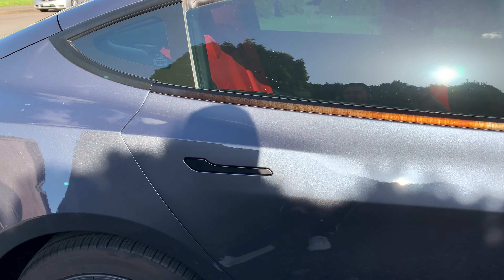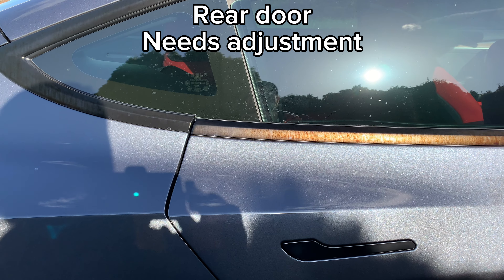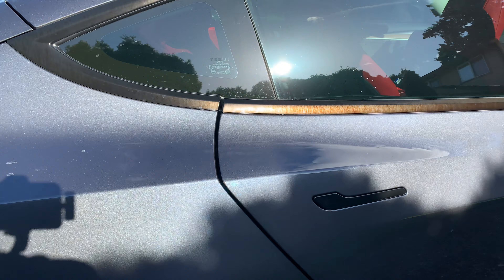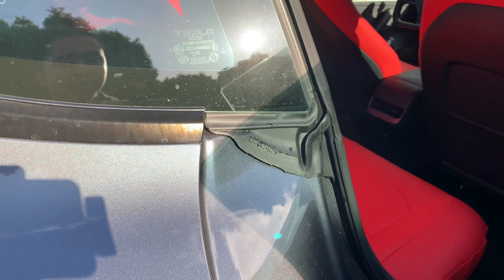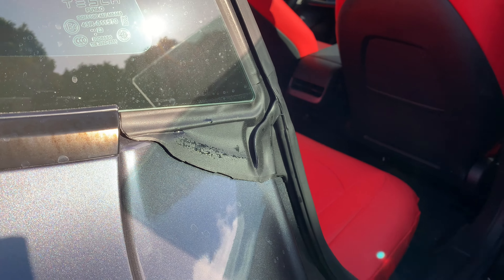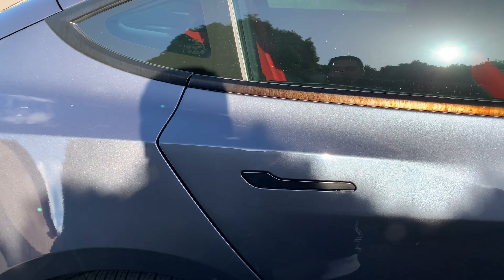Another problem I noticed in the second week of owning the vehicle is that the rear passenger door does not shut properly. I just shut the door as normal and it did not close perfectly. I feel like there's a portion of the door material that needs to get adjusted. I'll set up a service appointment right on my app to get it fixed. On the back right door, you kind of have to push it stronger than you normally would — that's the problem.